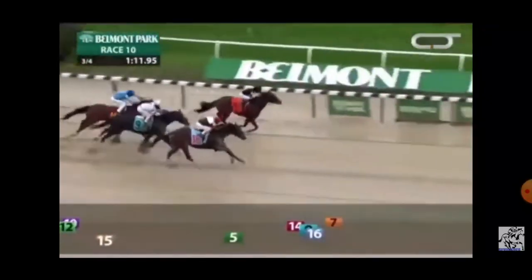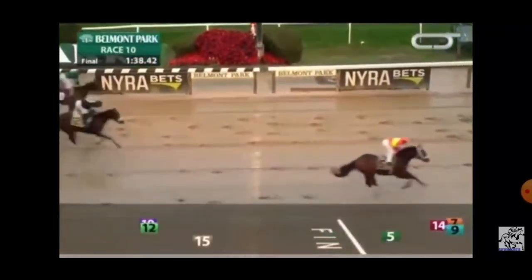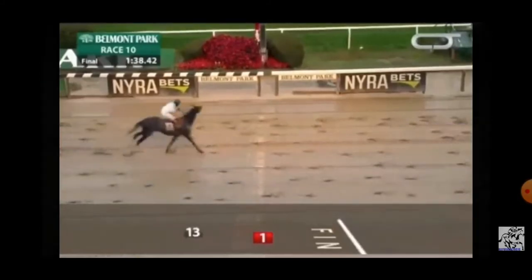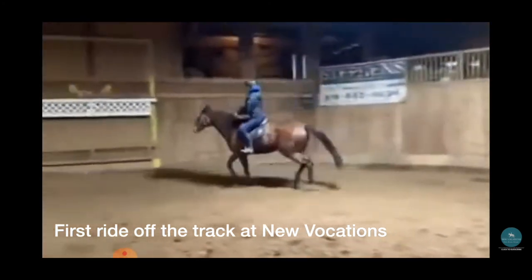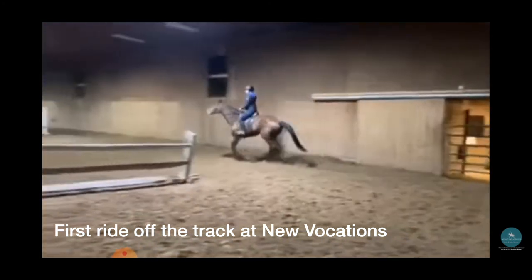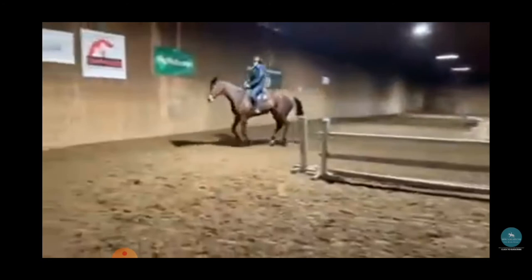The race actually has a photo finish, which is kind of exciting. But the more exciting part is — that's Moose. After that race, Moose's racing connections decided he wasn't going to be competitive, so they sent him to New Vocations, and I adopted him to be my horse for the thoroughbred makeover before he even made it onto the website.